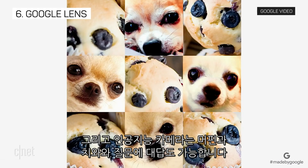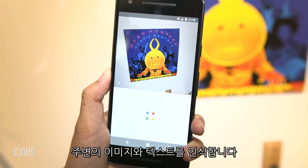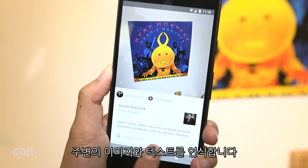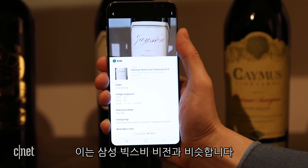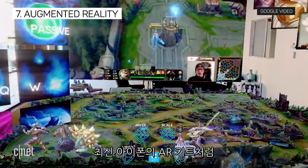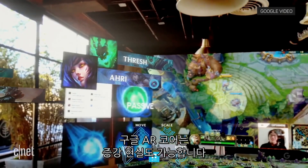The camera will also be able to answer the muffin-or-chihuahua question, because the Pixel 2 is debuting Google Lens — a feature that uses Google Assistant and machine learning to recognize images and text around you. It's kind of like what Samsung tried to do with Bixby Vision. It'll also have augmented reality capabilities with Google's AR Core, similar to what the newer iPhones can do with Apple's AR Kit.